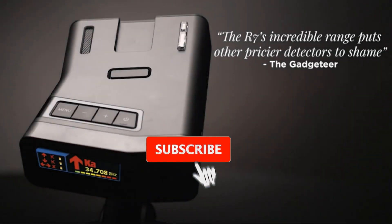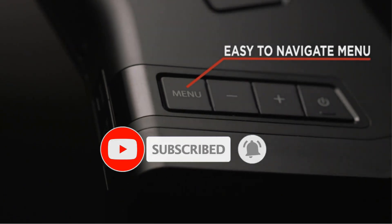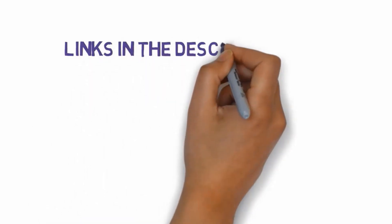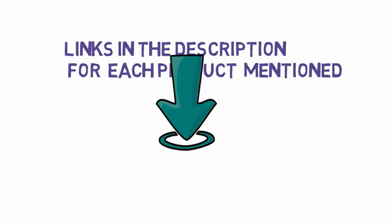Are you looking for the best radar detectors? In this video we will look at some of the best radar detectors on the market. Before we get started, we have included links in the description, so make sure you check those out to see which one is in your budget range.